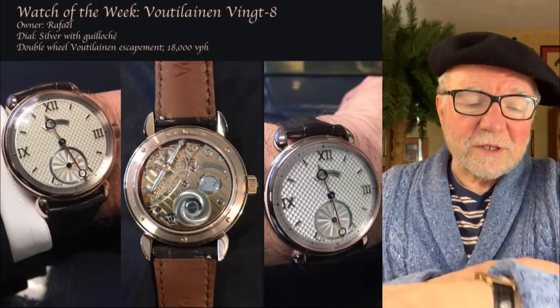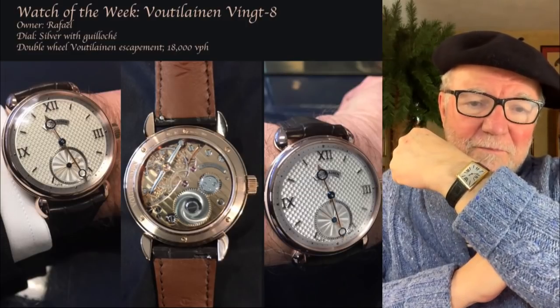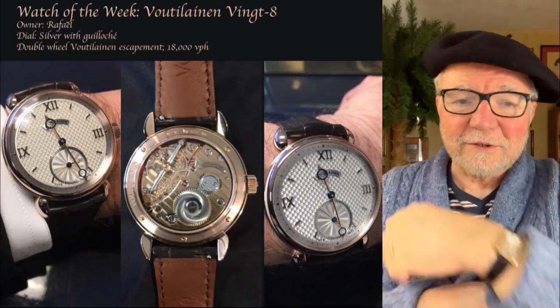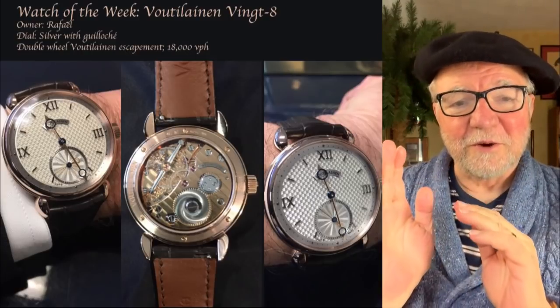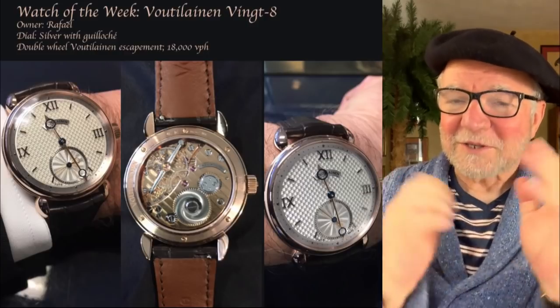Speaking of watches, today I've got my Vacheron Constantin 1972 — you have to say it in Roman numerals, so I say '72.